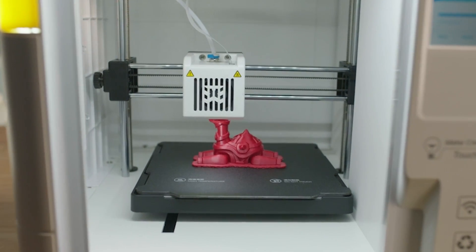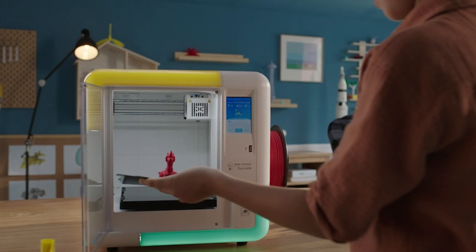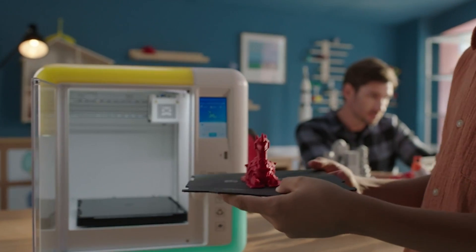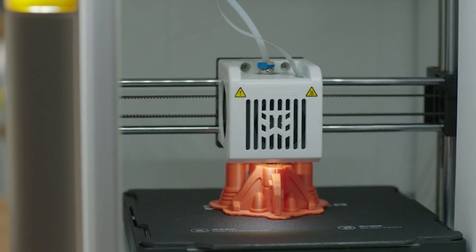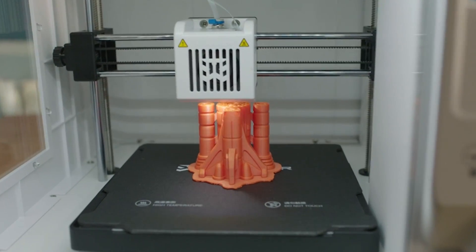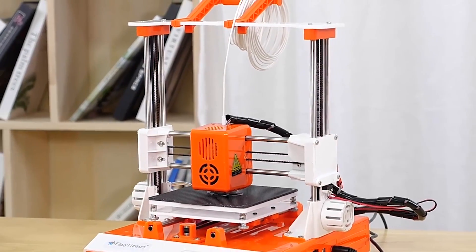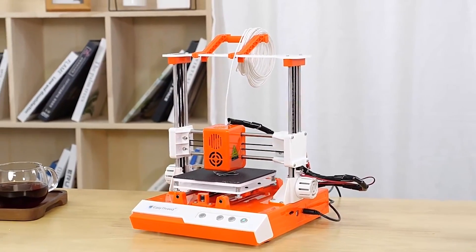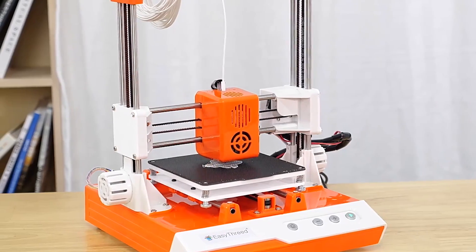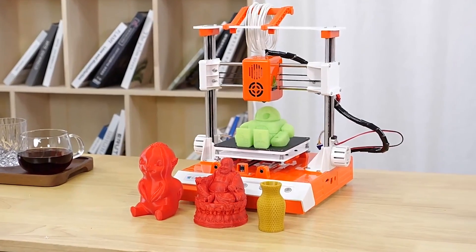Hey guys, welcome back to your reviews. As we embark on a journey through the realm of 3D printing, I invite you to join me in exploring the top 6 best 3D printers of the year. From precision engineering to cutting-edge technology, these printers promise to revolutionize your creative endeavors. Don't forget to hit that subscribe button and smash that like button to stay updated with the latest reviews and recommendations. Now let's delve into the world of innovation and craftsmanship together.